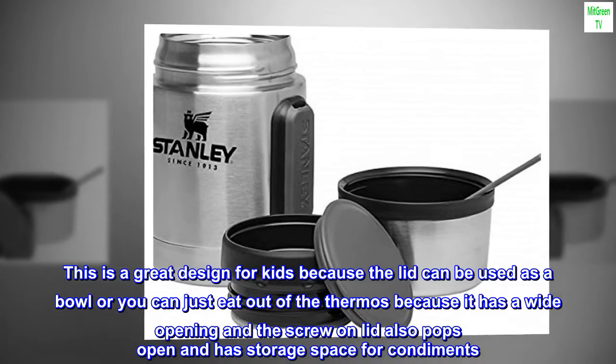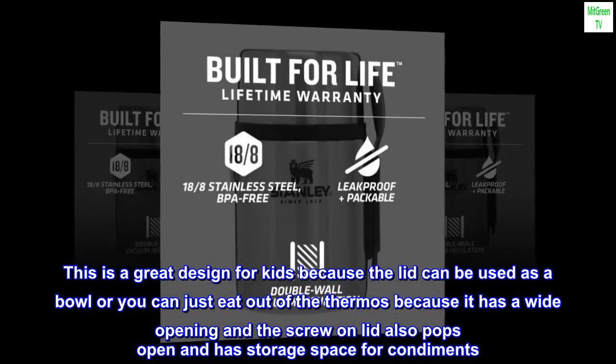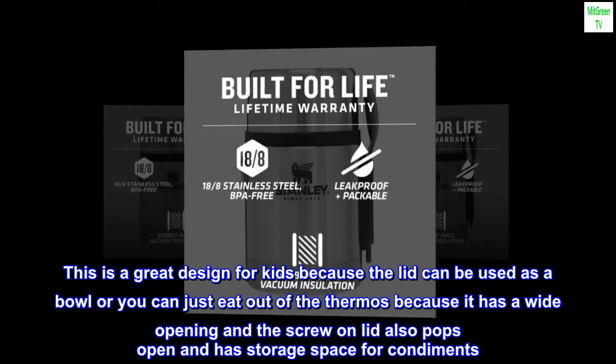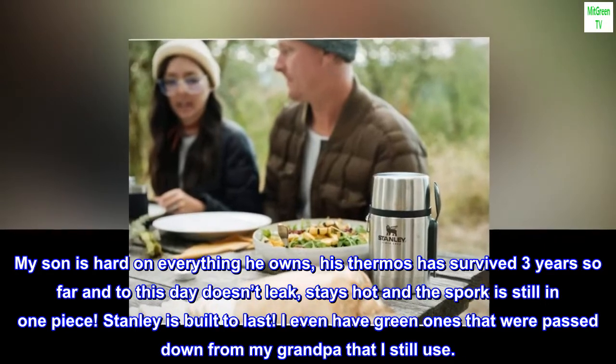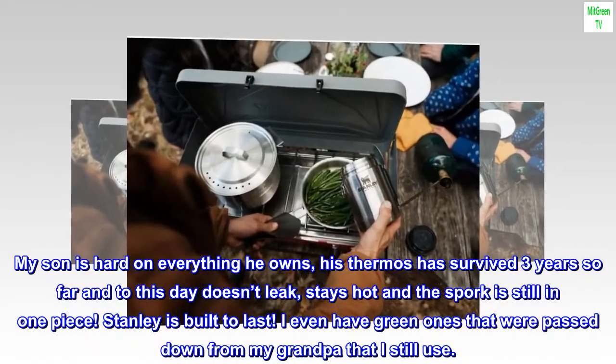This is a great design for kids because the lid can be used as a bowl, or you can eat out of the thermos because it has a wide opening, and the screw-on lid also pops open and has storage space for condiments. My son is hard on everything he owns; his thermos has survived three years so far and to this day doesn't leak, stays hot, and the spork is still in one piece.